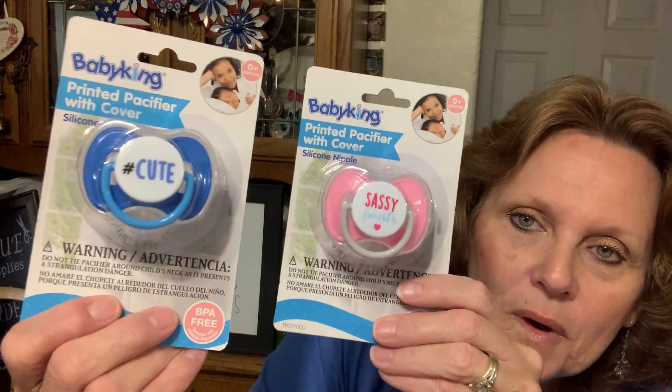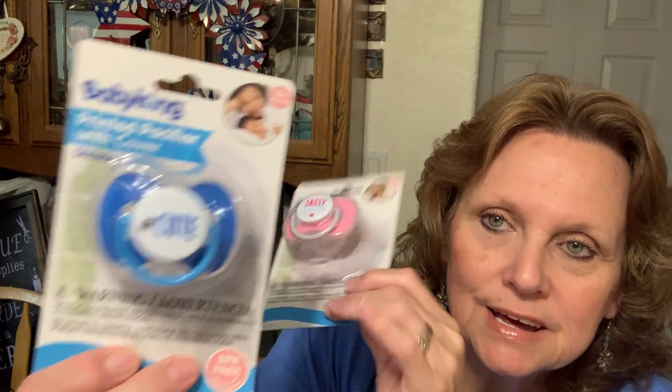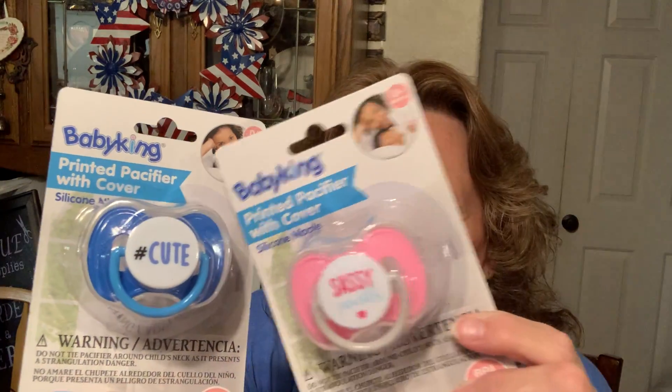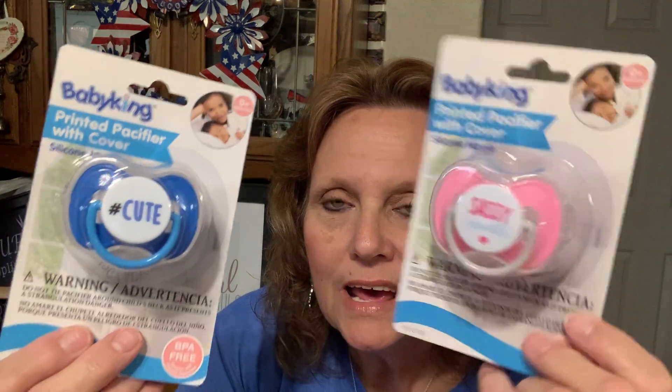For the babies coming — my great niece and nephew, the little twins — we found these pacifiers. This one is cute and then this one says 'Sassy Pants' — isn't that cute? Hashtag cute and sassy pants. These actually have covers for their little pacifiers and they are the Baby King brand.